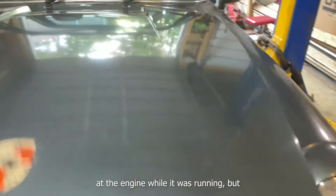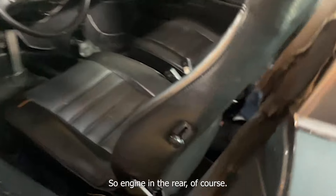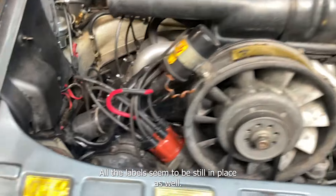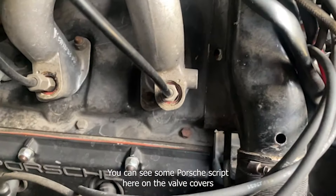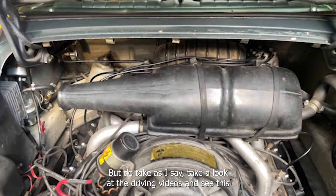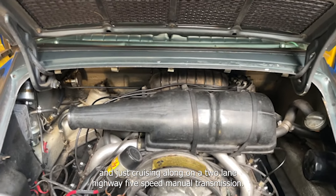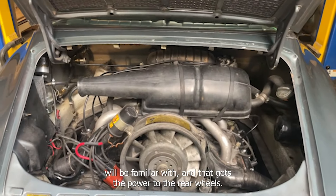We did take a look at the engine while it was running, but let's head back for another quick look. Engine in the rear of course, and the release is right here in the door jamb. Nice, clean, air-cooled machine — all the labels seem to be still in place. A 2.7-liter flat-6, with Porsche script on the valve covers on each side, rated at 162 horsepower when new. The five-speed manual is the 915 transmission, which Porsche buffs will be familiar with, and that gets the power to the rear wheels.